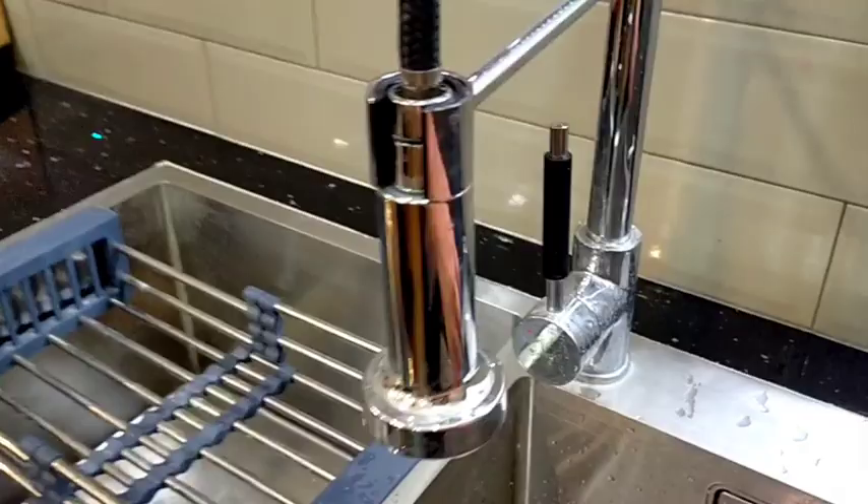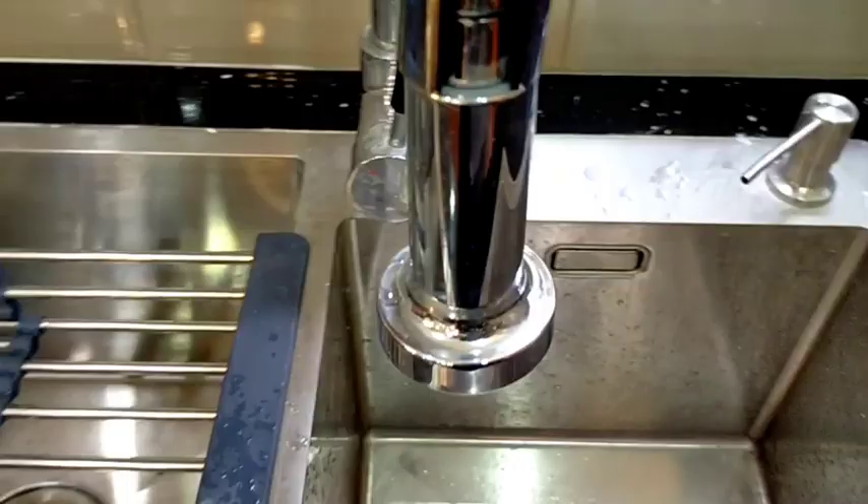We are currently in the kitchen area. Syempre may mga cabinets tayo sa baba and sa taas. And of course, we also need to check yung tubig if it's working or not. Dapat talagang all is functioning before the turnover. We've got some microwave na nakalagay na dito.